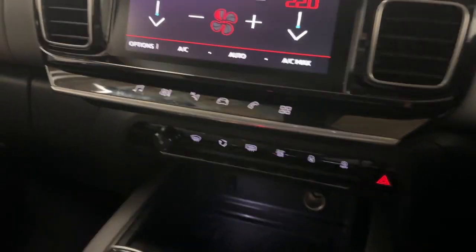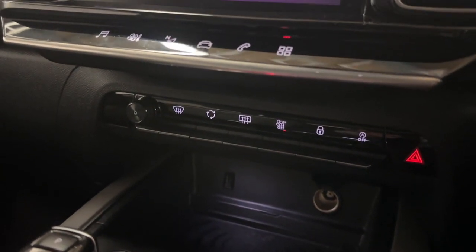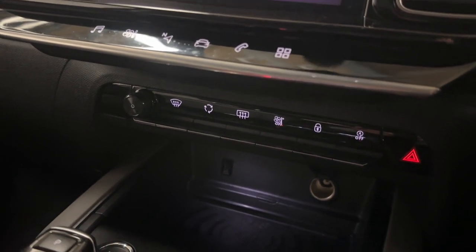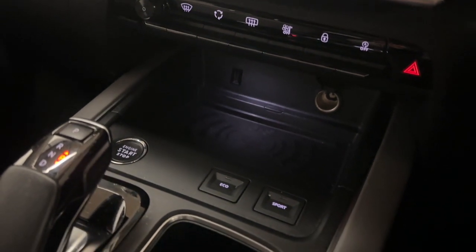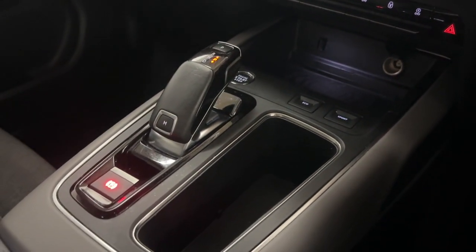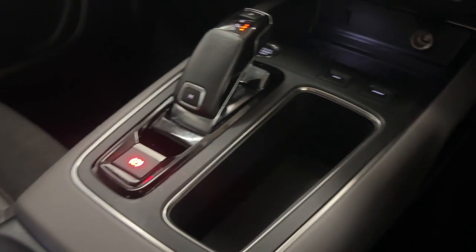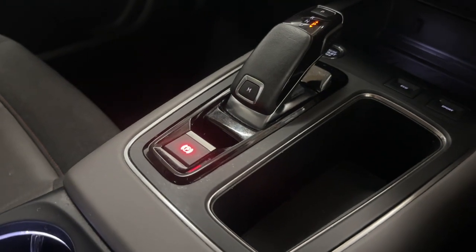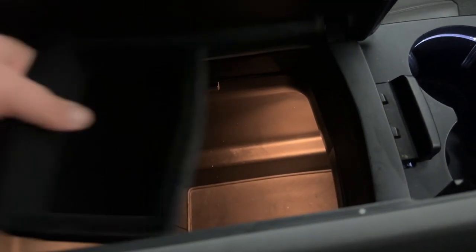Beneath this are some quick access buttons to get to certain parts of the menu, including windscreen clearing and rear window controls — saves going through the main menu. There's a wireless phone charging mat with a USB point, different driving modes, and a push to start button leading back to the gear selector with additional storage ideal for your phone. Electronic parking brake, cup holders with nice ambient lighting, and plenty of space in the armrest with a removable tray as well.